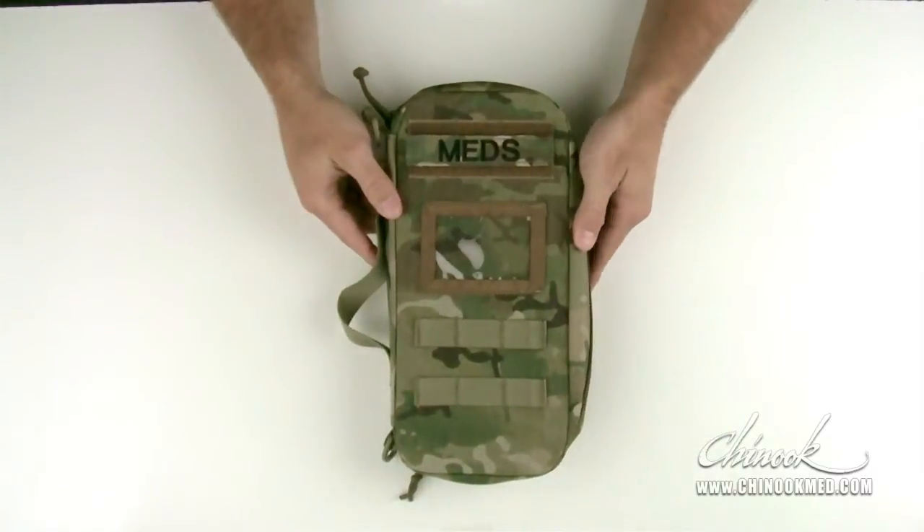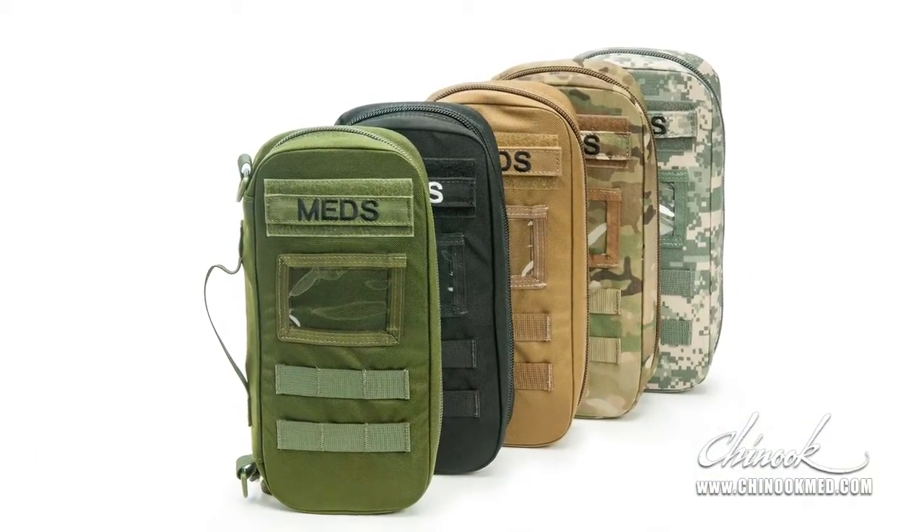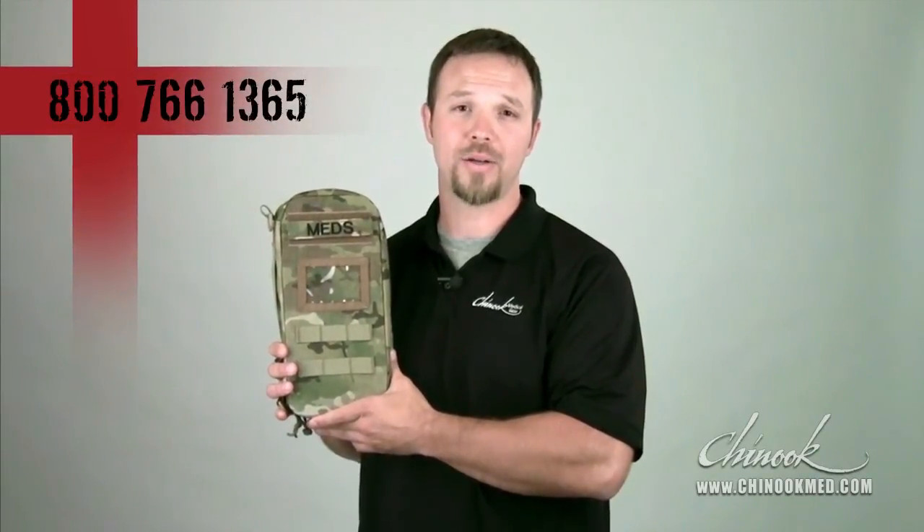So there you have the key features of our medication organizer. It's also available in five colors and made here in the US. This and other containers, kits and supplies are available on our website. Chinook Medical Gear offers custom solutions, so feel free to contact our sales department. Don't forget to subscribe to our YouTube channel and thanks for watching.